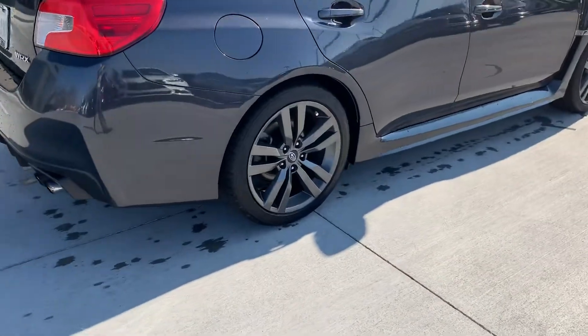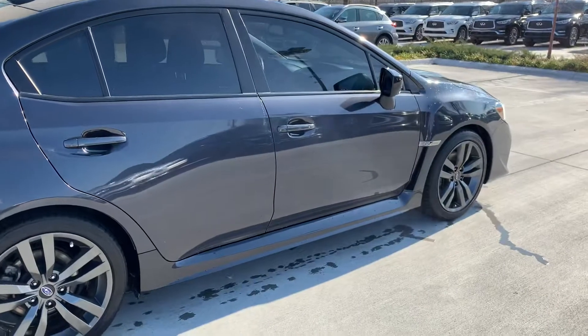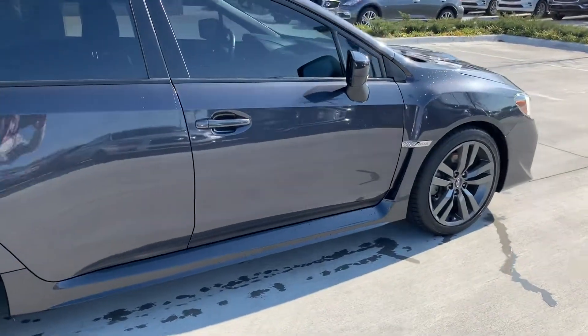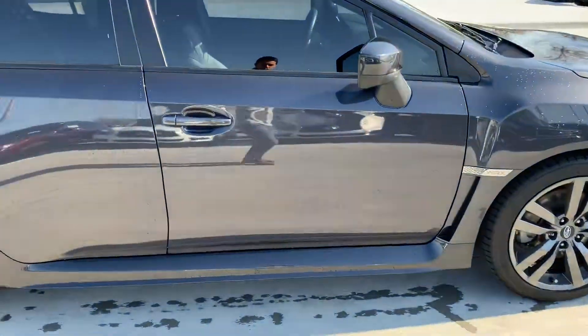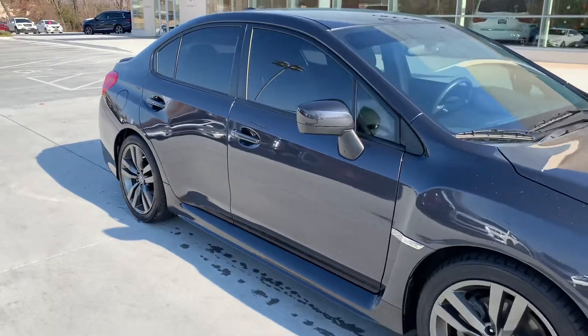I did notice that even though this is the stock exhaust, it doesn't have any mufflers. I'm not sure if that's an option for the limited package, but I do want you to be aware of that, because it's not as quiet as it would be if the car did have mufflers.